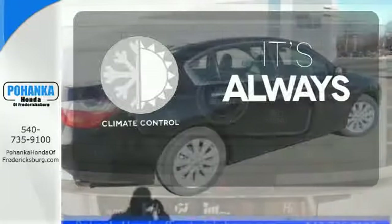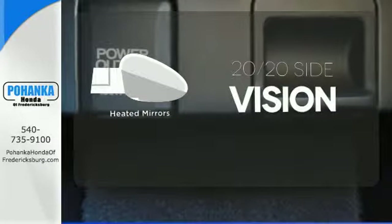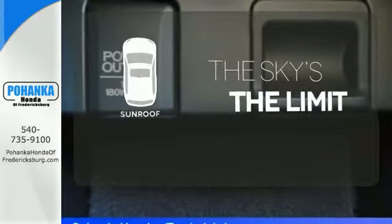Set it and forget it with the climate control. The heated mirrors let you see behind you without all the work. Get your daily vitamin D by opening up the sunroof.